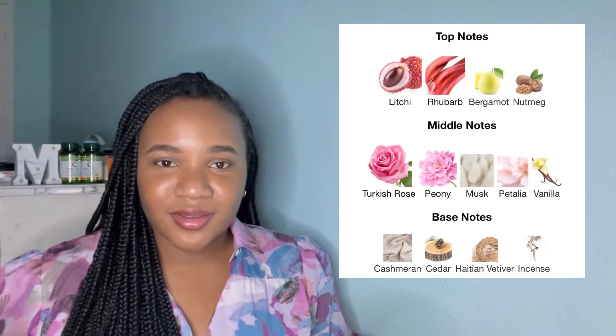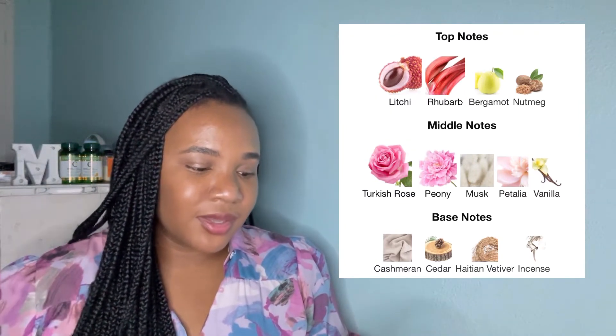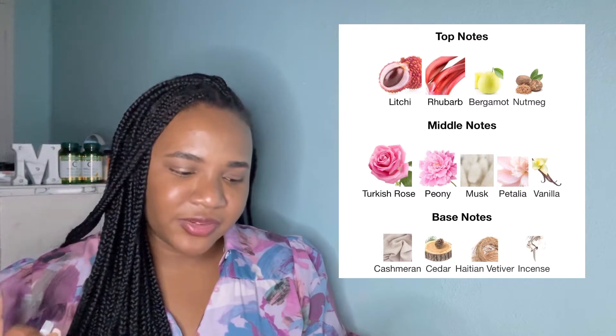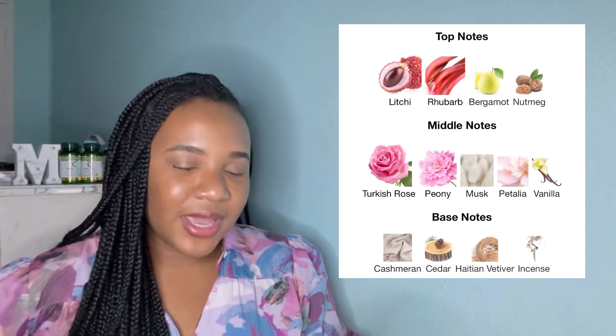So let me just talk about the notes real quick. The top notes in Delina are lychee, rhubarb, bergamot, and nutmeg. Middle notes are Turkish rose, peony, musk, petalio, and vanilla. And base notes are cashmere, cedar, Haitian vetiver, and incense.